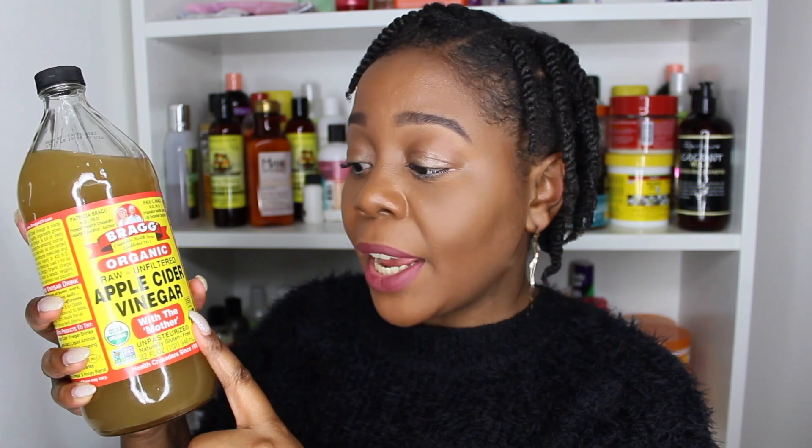This Brax Apple Cider Vinegar is an organic, raw, unfiltered Apple Cider Vinegar. You definitely want to get the unfiltered version — it will say 'with the mother' on it, and it's unpasteurized. This means that you're getting the full nutritional value from the Apple Cider Vinegar, which will definitely benefit your natural hair.